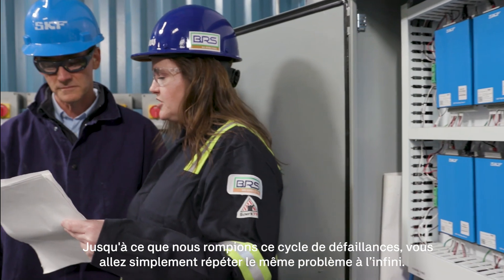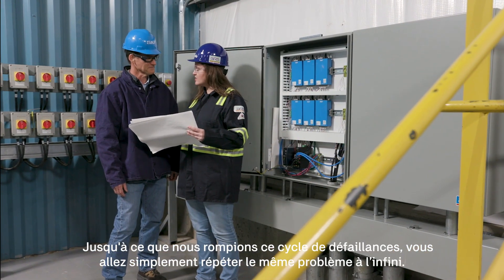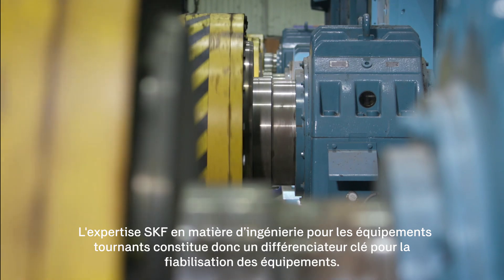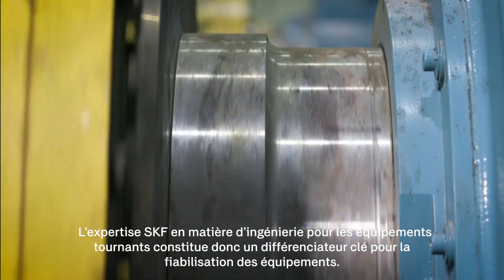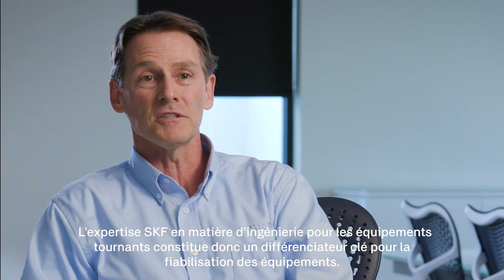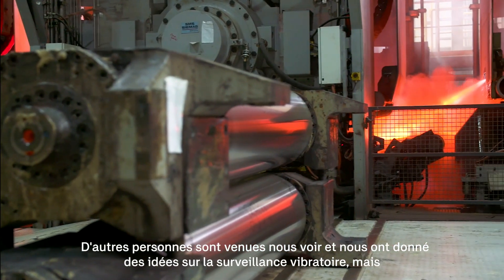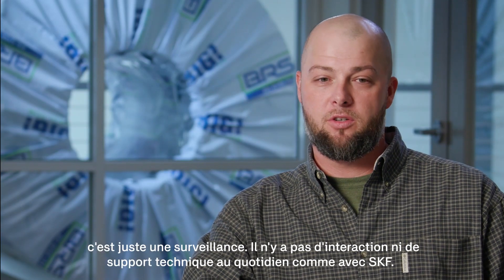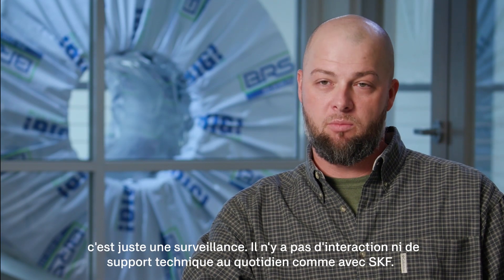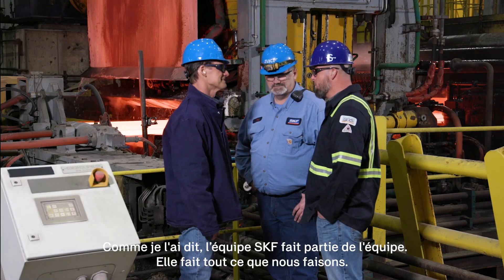Until we break that cycle of failure, you're just going to repeat the same problem over and over. SKF engineering expertise around rotating equipment is a key differentiator in establishing equipment reliability. We had some other people come in with ideas about vibration monitoring, but it's just vibration monitoring — there's no interaction day to day. With the technical person being here day to day, like I said, they're part of the team. They do everything we do.